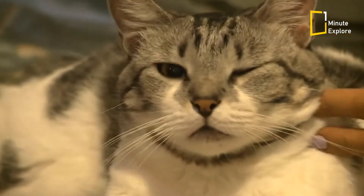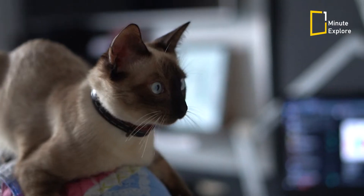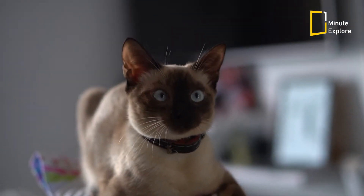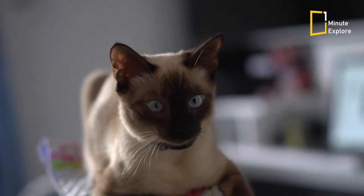Finally, for us humans, whiskers tell us the cat's mood. Whiskers that are stretched forward mean that the cat is expecting an attack and therefore feels threatened.